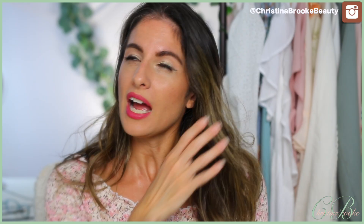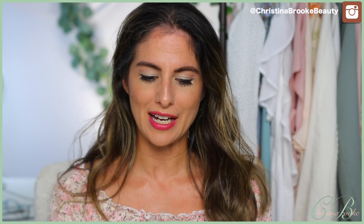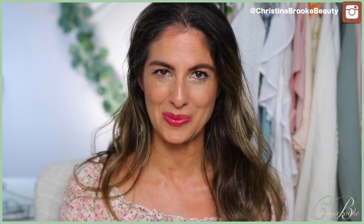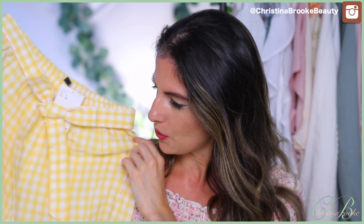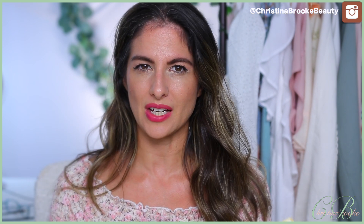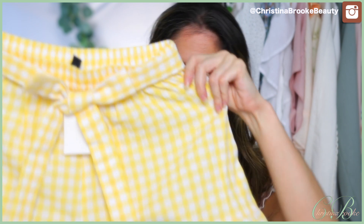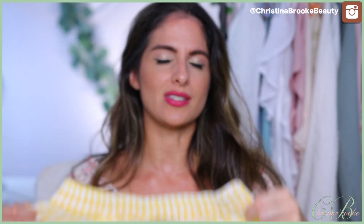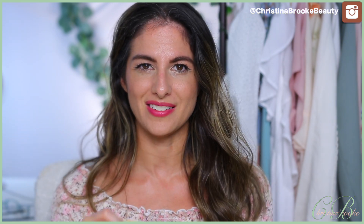I actually ordered these a few weeks back, but everything else in that order sold out, so this is the only item I got. These are cute gingham shorts — they have a little frill on the hemline and a little tie on the waist. I did get a size four; typically I'm a size four or two in H&M. The waist looks like it might fit but I'm not sure about the bottom. I think these could be adorable with an oversized blouse or something really casual.